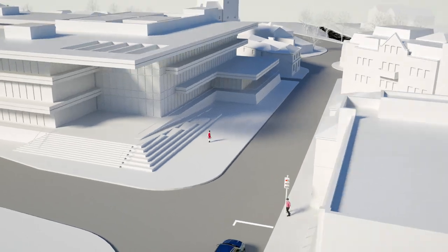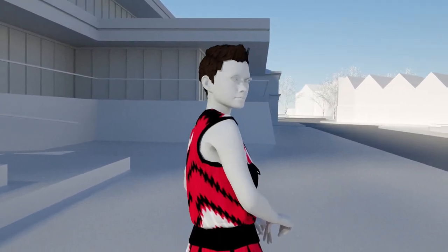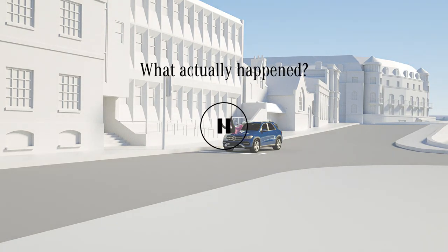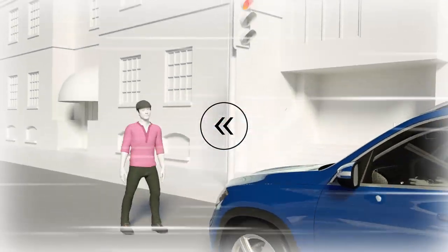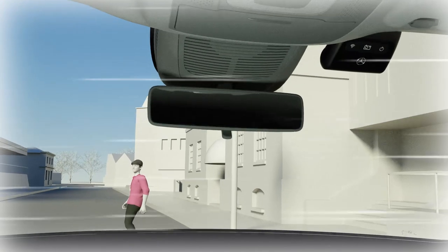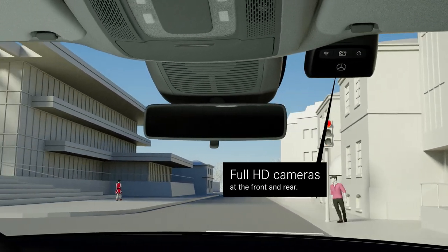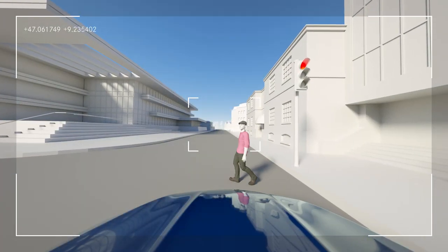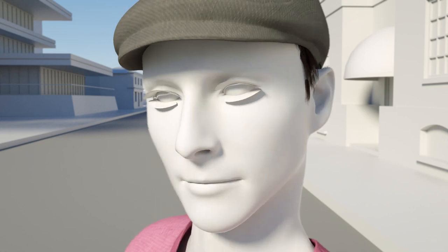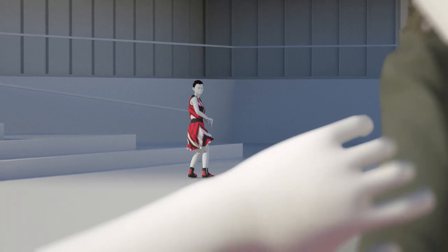Even objective witnesses sometimes find it difficult to accurately determine what has happened on the road. Enter the Mercedes-Benz dashcam — a device that reliably records the events that transpire around the vehicle and saves them in digital format. The integrated cameras activate as soon as the driver switches the ignition on. Thanks to its large camera angle, the dashcam records the space in front as well as behind the vehicle. Relevant events are automatically detected and recorded.